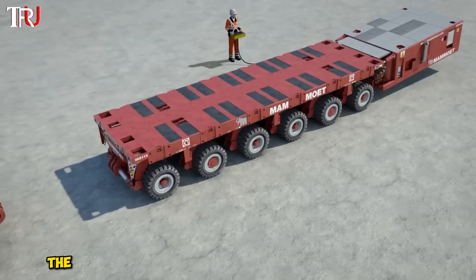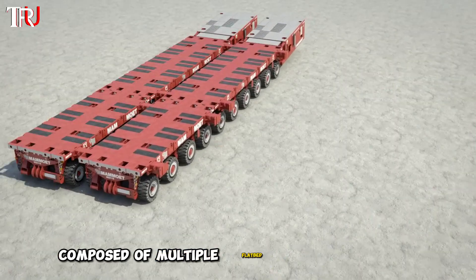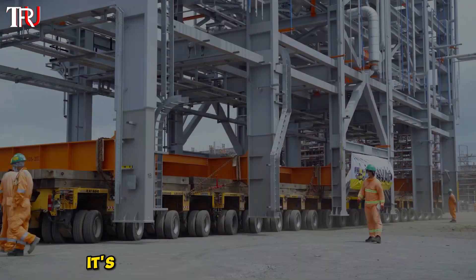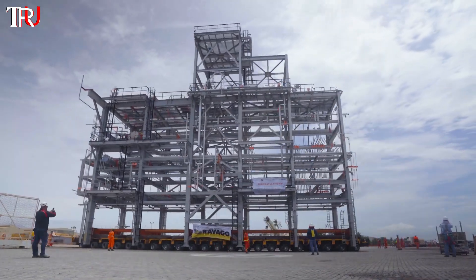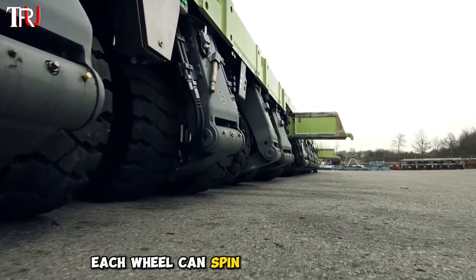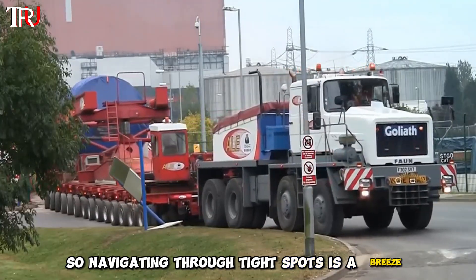How does it do this? The SPMT is like a transformer of the truck world, composed of multiple flatbed trucks with 1,152 wheels, each carrying over 30 tons. You can assemble its body like building blocks, adjusting the length and width as needed. Each wheel can spin a full 360 degrees, so navigating through tight spots is a breeze.